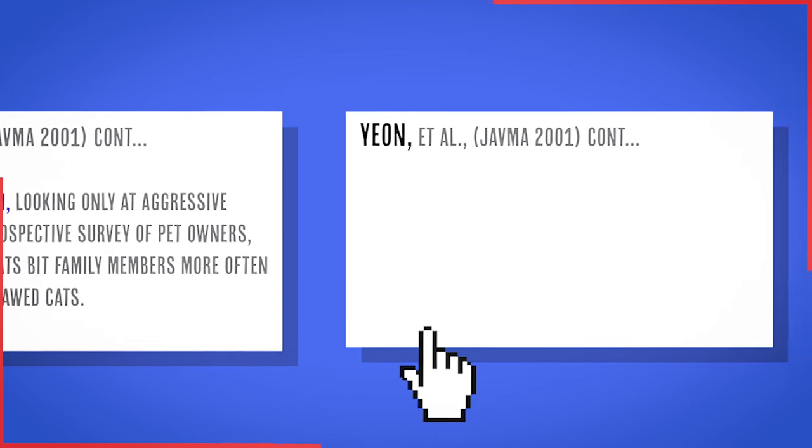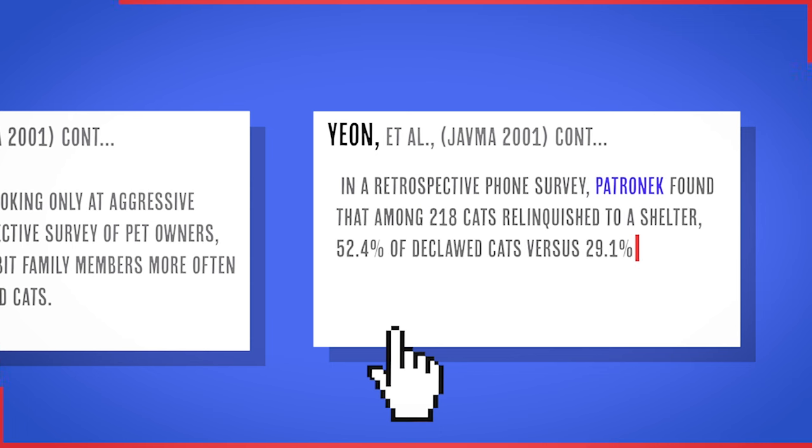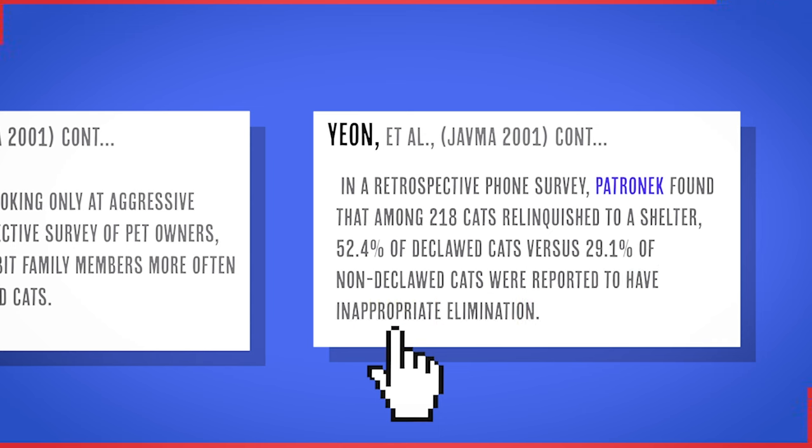In a retrospective phone survey, Patronek found that among 218 cats relinquished to a shelter, 52.4% of declawed cats versus 29% of non-declawed cats were reported to have inappropriate elimination. I won't go into all the studies I've collected throughout the years, but I will provide links in the description so that you can educate yourselves.